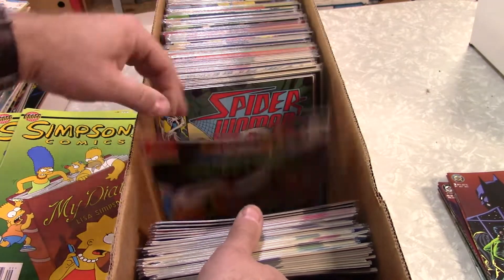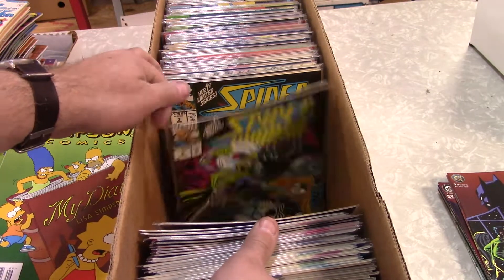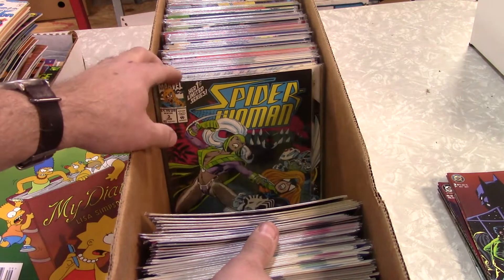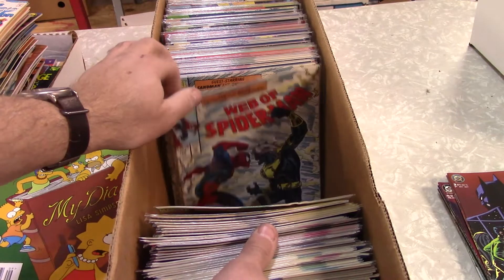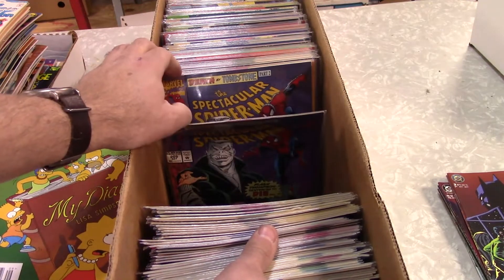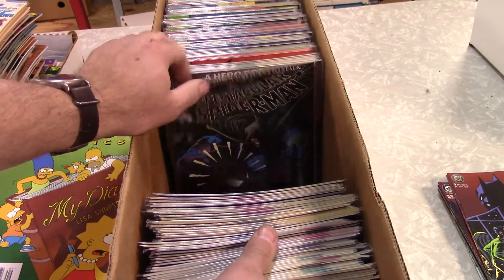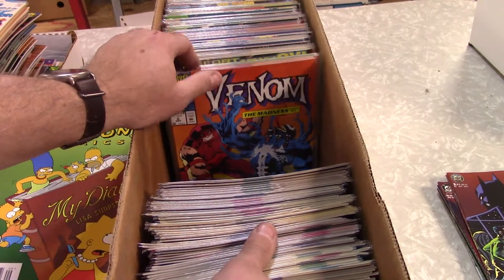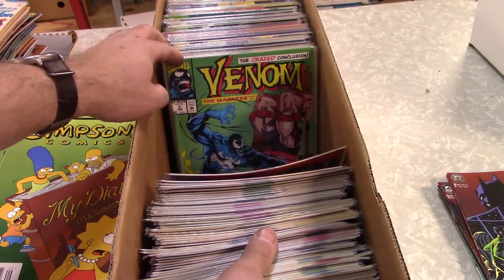There's some Spider-Woman — I don't know if I've got that issue. If I did, it was quite a while ago. Number three — I know I've got a bunch of those. So I might be able to put at least a couple of sets together on that Spider-Woman mini-series. Spectacular Spider-Man — I've got a lot of those tombstone covers. Dozens and dozens of those. There's Venom — got plenty of those. Another Venom.